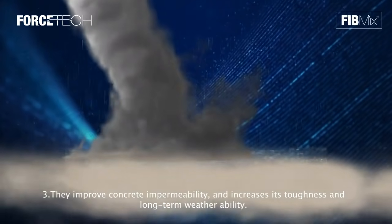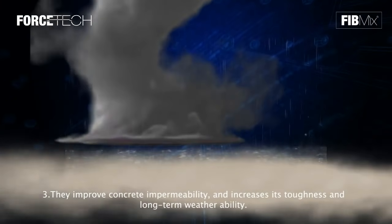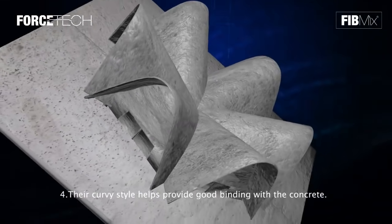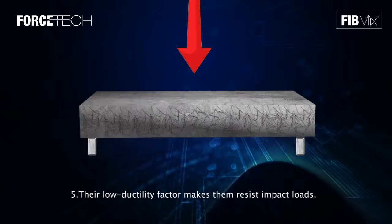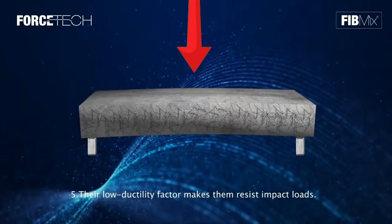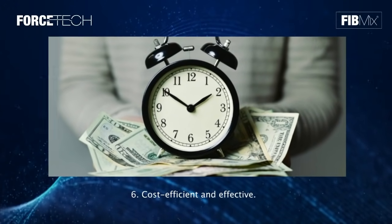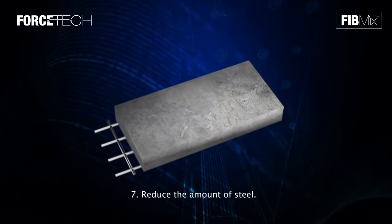Three: they improve concrete impermeability and increase toughness and long-term weatherability. Four: their curvy style helps provide good binding with the concrete. Five: their high toughness factor makes them resist impact loads. Six: they are cost efficient and effective. Seven: they reduce the amount of steel required.